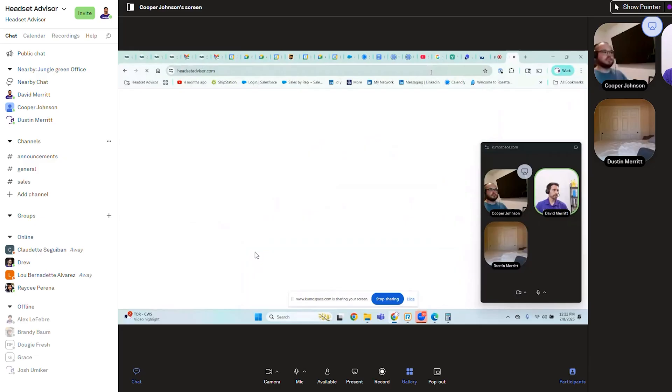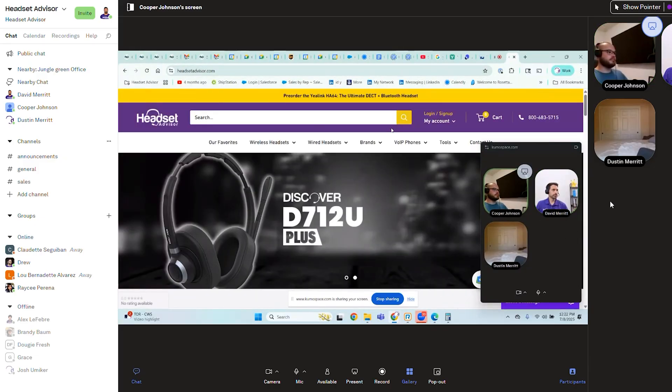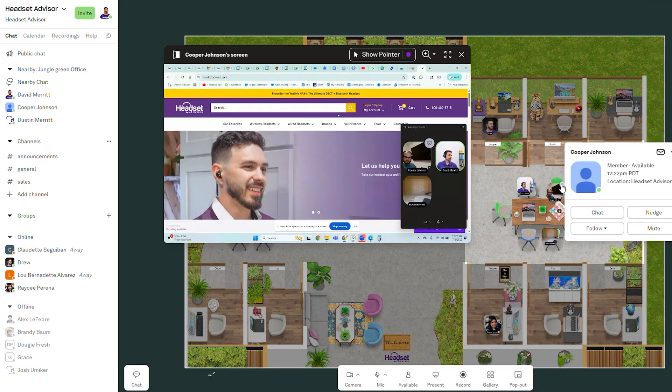It's also great for training because you're able to share screen and share audio. So live people can be on a call or doing their work and a manager or trainer is able to see exactly what the employee is doing and provide feedback. And multiple people can be viewing this at the same time.